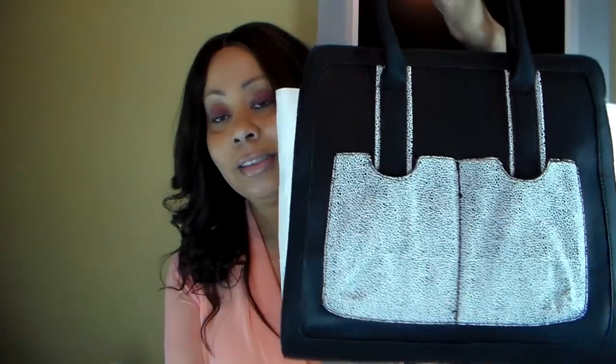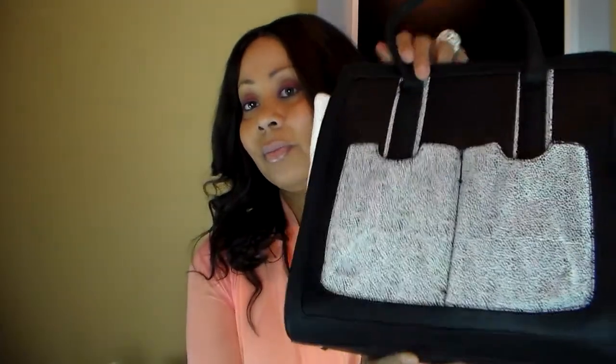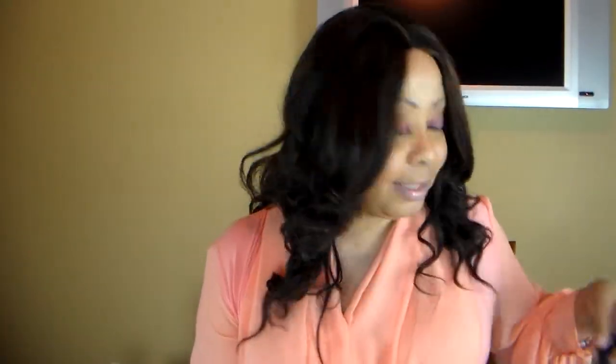I also got the Gwen Stefani bag. I think I got it for like $19 because it was on sale. It's a really cute bag — it's faux leather but I like it. That's it for my haul. I'll come back on so I can tell you guys a little bit about what's been going on in my life. Stay tuned for the next video — that's my Shoe Dazzle haul, peace and love, blessings, bye.